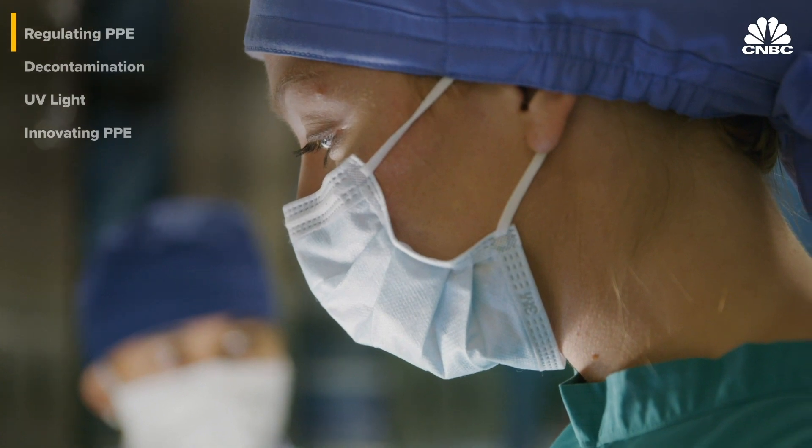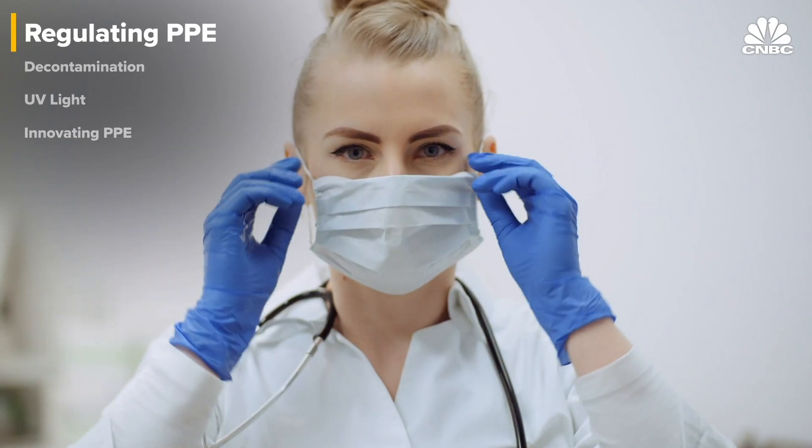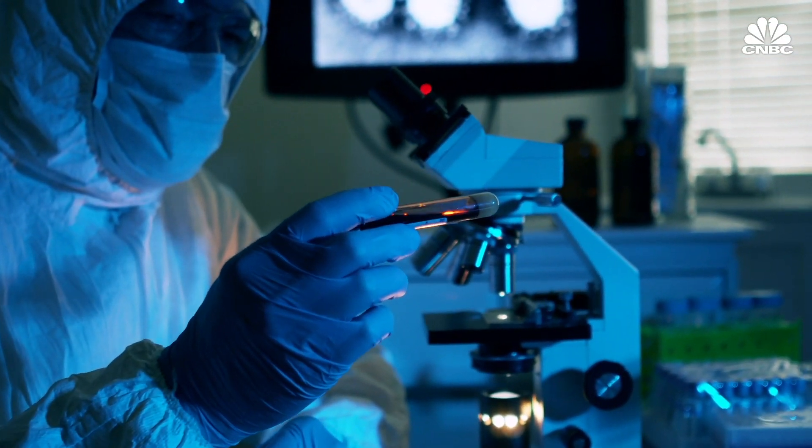PPE, or personal protective equipment, worn by health care providers protects them from exposure while treating patients or while working in a laboratory environment. PPE is everything from the gloves that you put on to the gown that goes over your scrubs — all the materials that you need to protect yourself and also protect others.